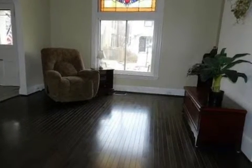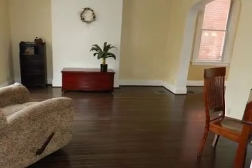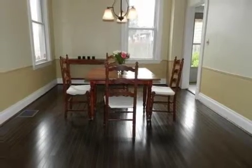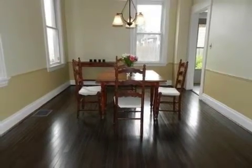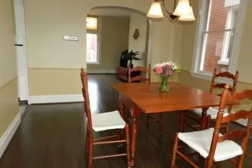Interior features of this property include carpeted flooring, a ceramic fireplace, a formal dining room, an eat-in kitchen, central air conditioning, an unfinished basement, a home security system, a home warranty, natural gas heat, a kitchen island, and a pantry.